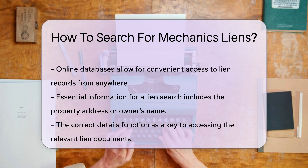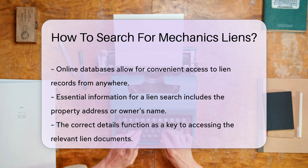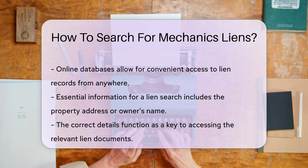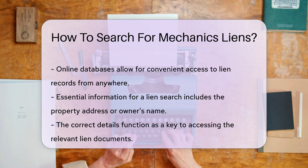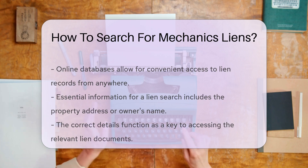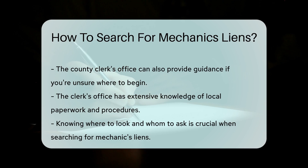You can also search online databases for lien information. Some counties have digitalized their records, putting a library of liens at your fingertips. Remember to have the property's address or the owner's name handy — this info is like the secret password to access the lien records you're looking for.